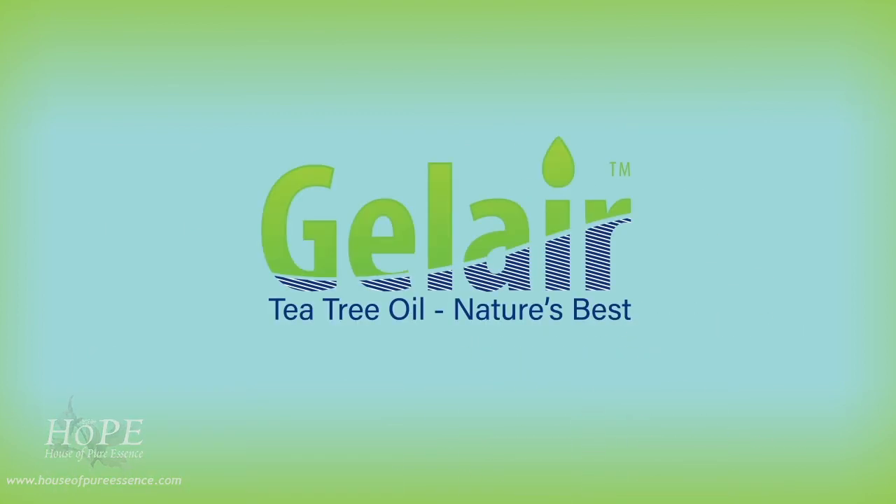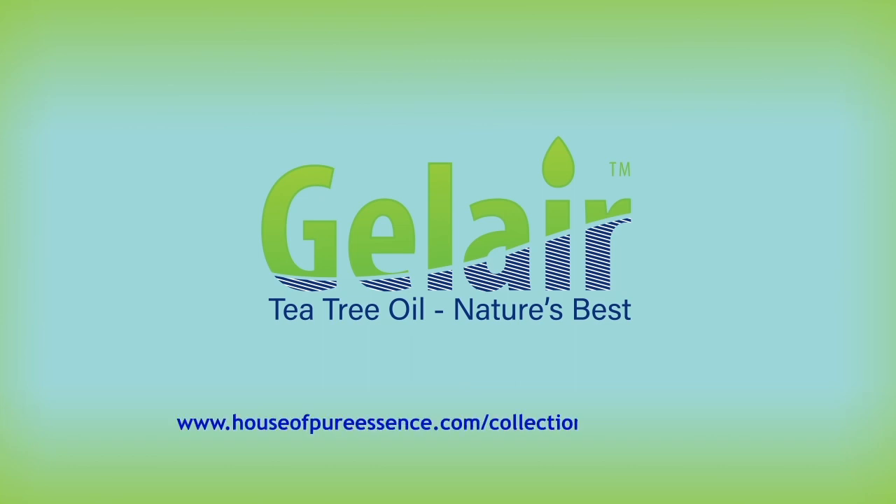To know more about GelAir products, please visit www.HouseofPureEssence.com/collection/mold-control.